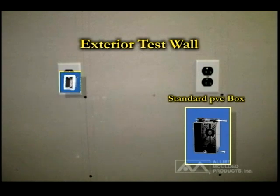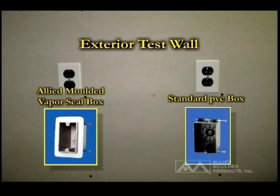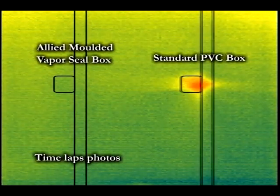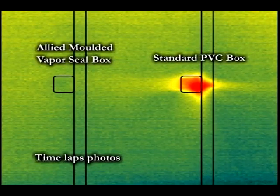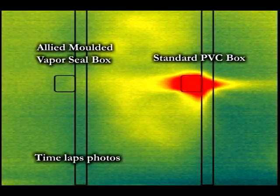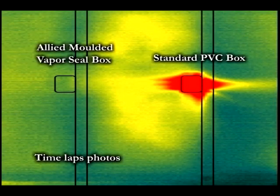The second cavity was assembled to post-2009 IECC construction methods including an Allied Molded vapor seal electrical box. Thermal imaging of the test wall when subjected to a heat source on one side shows the migration through the wall cavity and the resulting rise in temperature over time. Clearly, the 2009 IECC construction methods including Allied's vapor seal electrical box are proven to deliver a more energy-efficient envelope wall for a residential home.